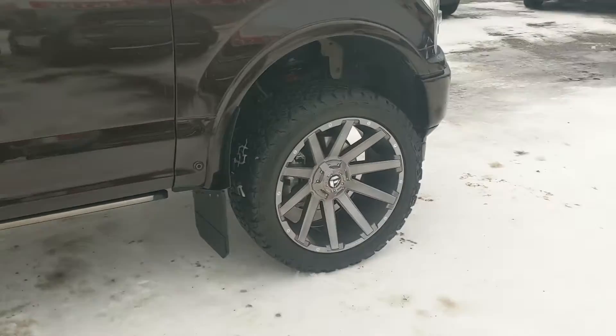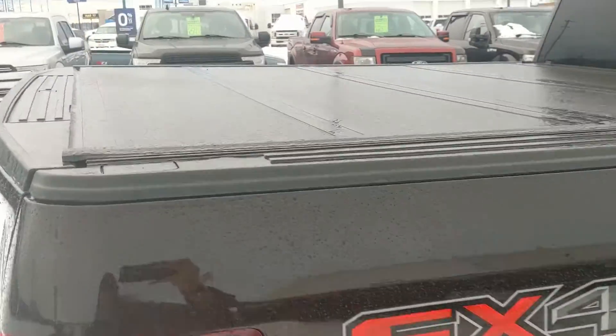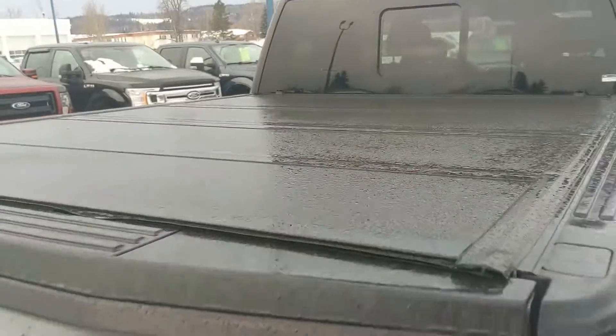Coming with some offset rims, power-retractable running boards down below, heavy-duty mud flaps on the front and rear, and a hard-top tonneau cover to keep your belongings covered and protected.